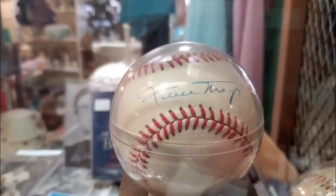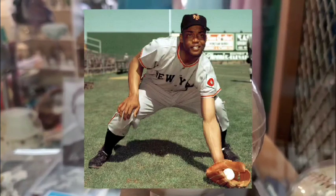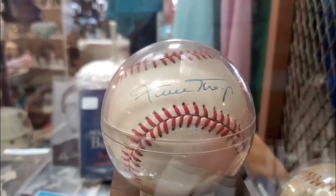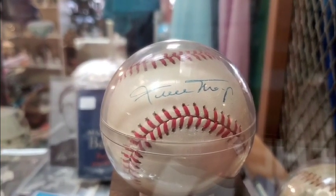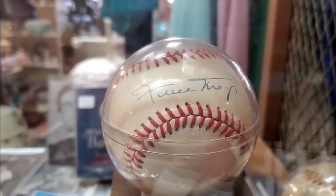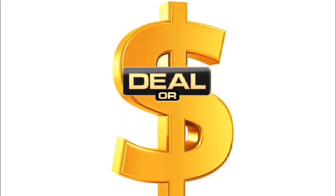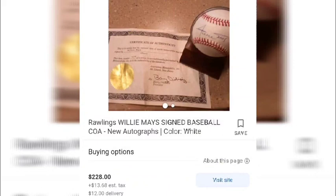Baseball, baseball, baseball — this place was a sports collector's haven. Look at this Willie Mays autographed baseball, along with some other great cards and autograph memorabilia in this display case. Willie Mays is one of the best hitters of all time and a Hall of Famer. So, deal or no deal? Looking at comps online: a Willie Mays ball for $228 plus shipping and tax.